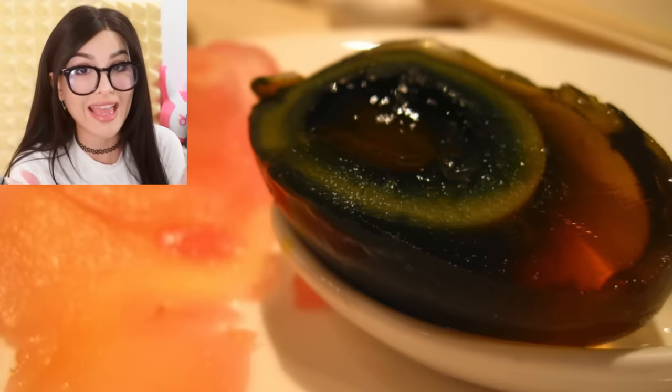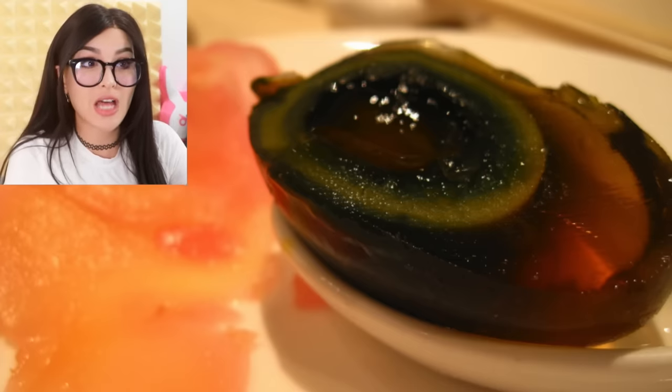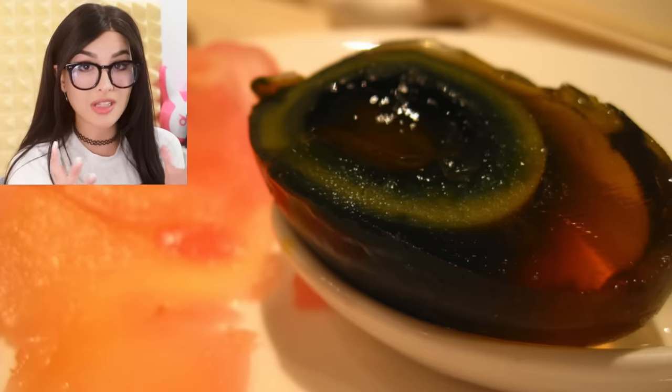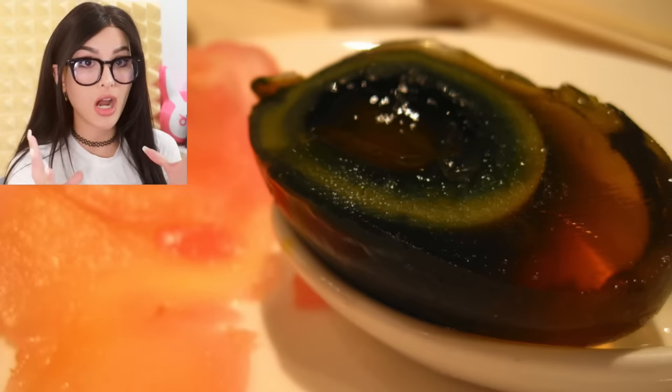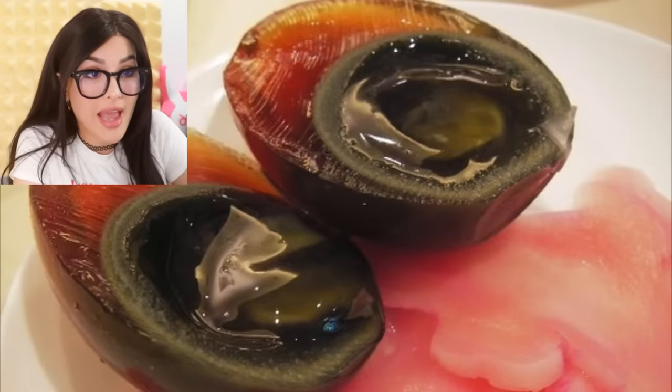So in China there's this really fancy dish called the hundred-year-old egg. It's an egg that's been aged for a hundred years. That does not look edible. These are made by preserving chicken or duck egg for a hundred years — or a couple of weeks — tell them it's been aged a hundred years, they'll never know the difference. That does not look appetizing at all.